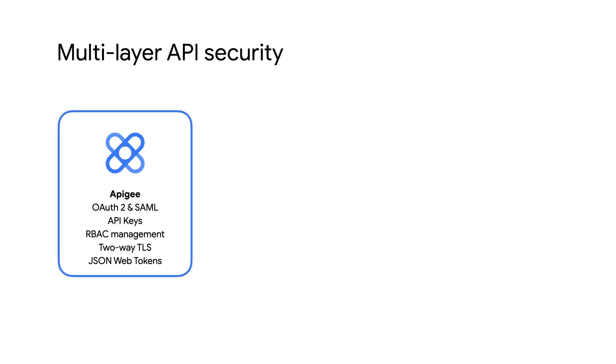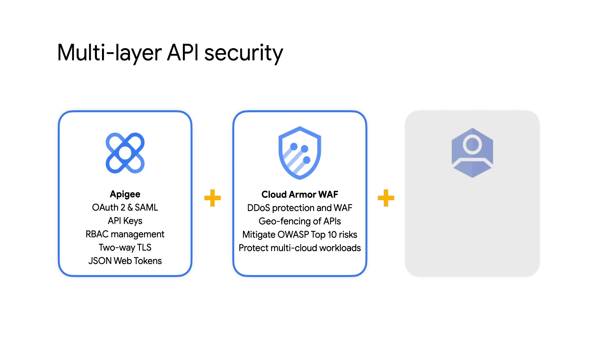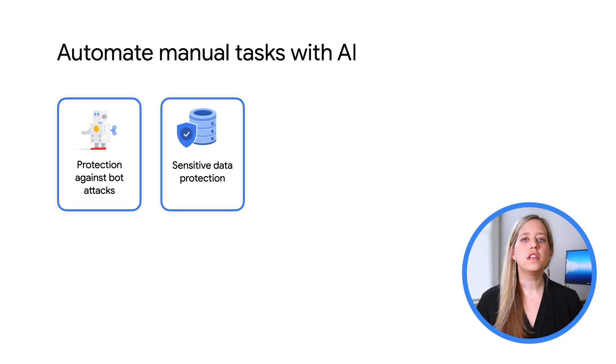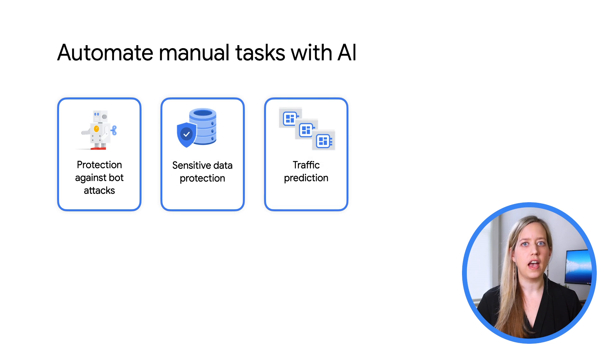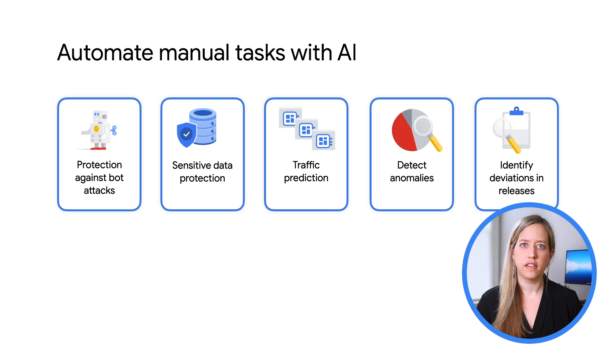It provides multiple layers of security for your APIs, eliminating the need to integrate with third-party solutions for web application firewall and identity management needs. Apigee X is powered by Google Cloud's industry-leading AI. You can now apply machine intelligence to automate trivial tasks related to API operations and API security, so that you can really focus on business-critical activities.